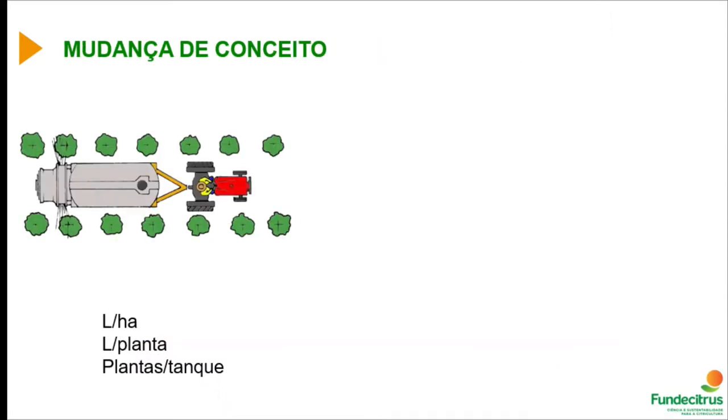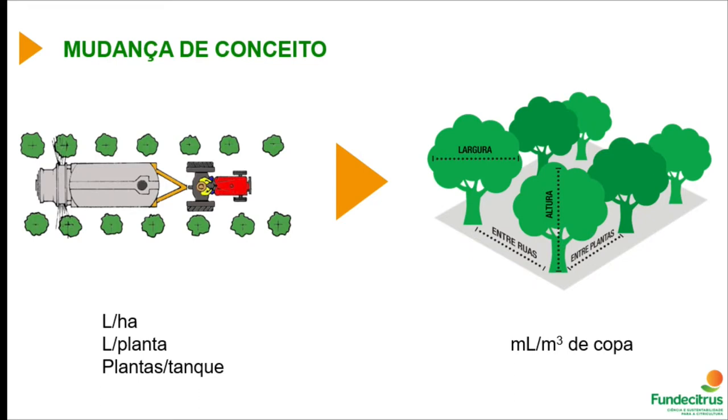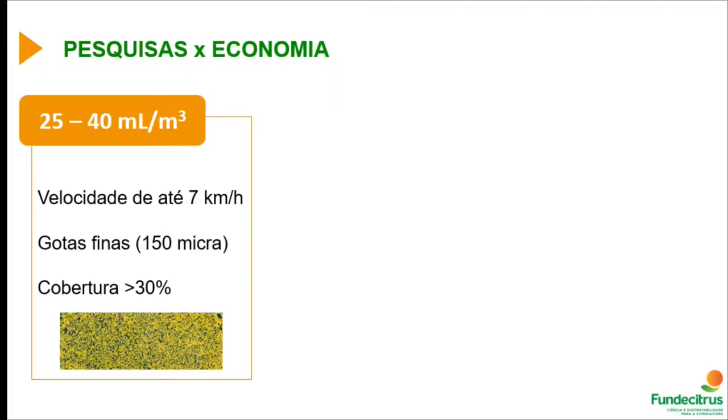Within this change in paradigm for citrus culture, we also changed the concept of volume measurement. We moved from volume per hectare, volume per plant, or plants per tank to today's standard: volume in milliliters per cubic meter of canopy. This simplifies things — you just size your plants and do the math to know how many mLs to apply. We can reduce mixture volume to 25 to 40 mL per cubic meter when working with shorter intervals between applications, with no need to exceed 40 mL per cubic meter.